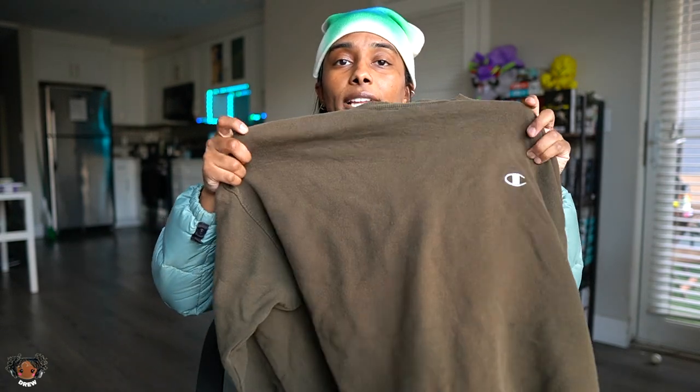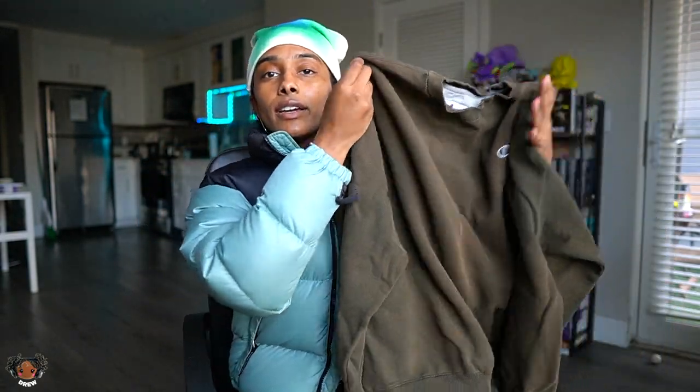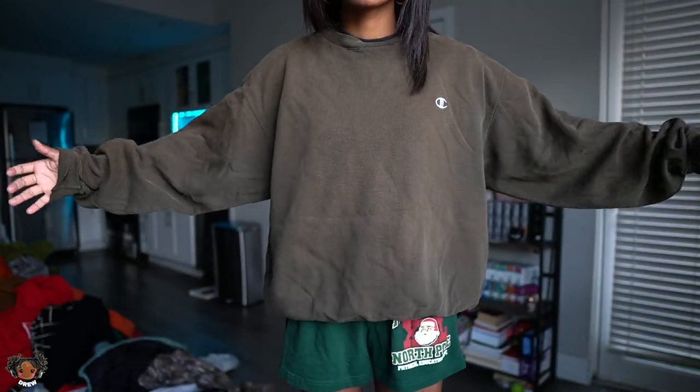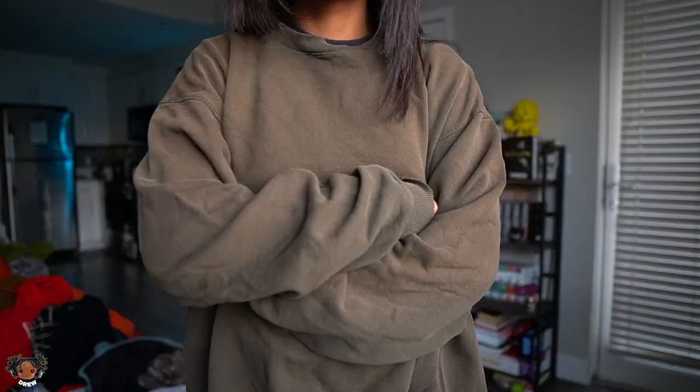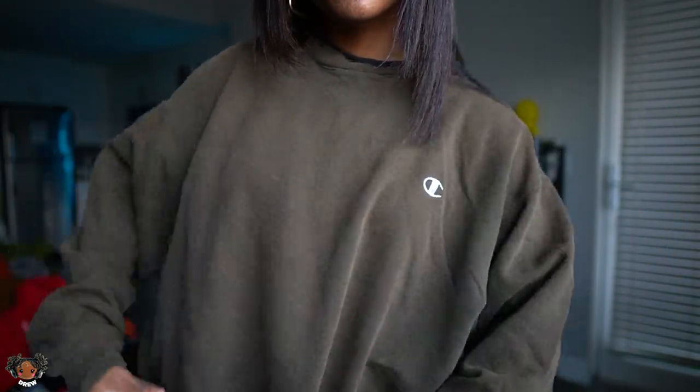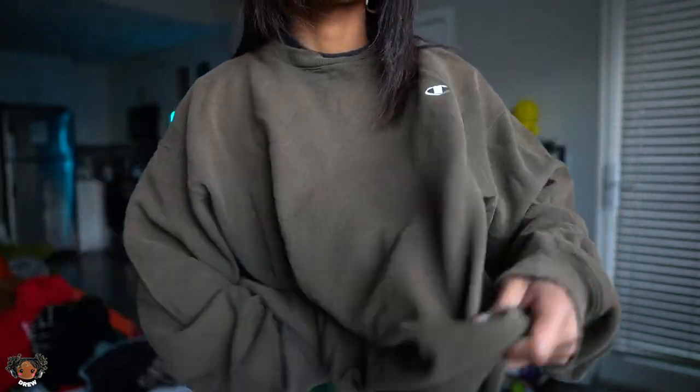This is my moss green blank Champion crew neck. I love it — it's got holes in it, it's faded, but something about this color and the fade on it in person just makes me cling on to this little rag. When I was heavy into my TikTok days, this was my go-to piece. I was seen wearing it in a lot of videos. I always wore that crew neck — it was my favorite.